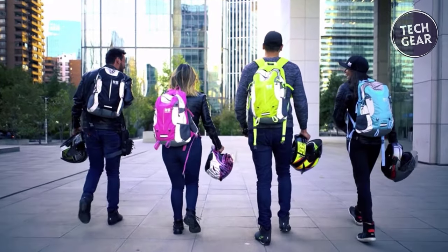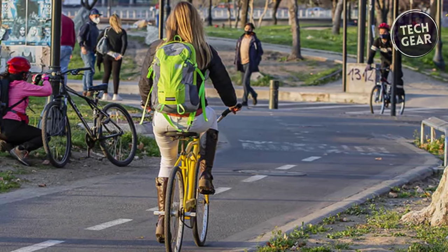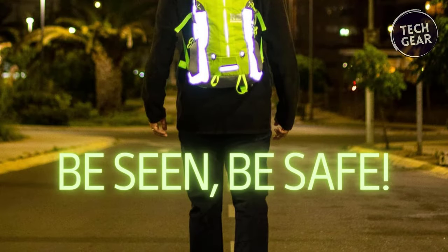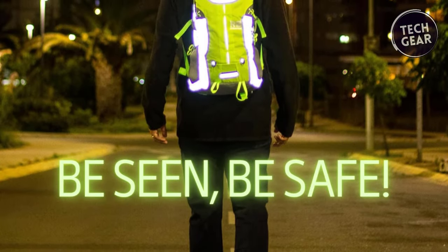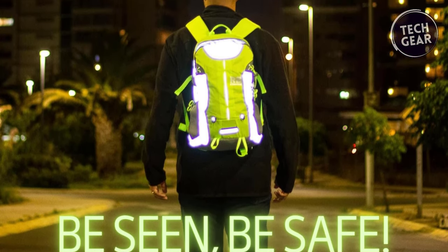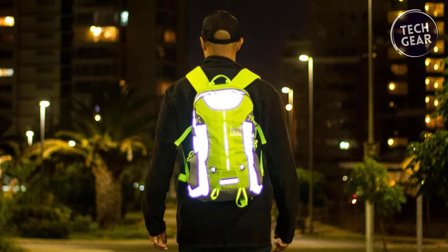Comfort is key, whether you're commuting or embarking on weekend trips. The backpack's multifunctional and lightweight design makes it perfect for various activities, doubling as a hiking backpack for men. The spacious interior accommodates all your essentials, while padded straps and a back panel enhance comfort. The waterproof design and included rain cover keep your belongings dry and secure in any conditions. It also comes with two bottle side pockets, a paracord, and a small compass, ensuring you're equipped for any adventure.